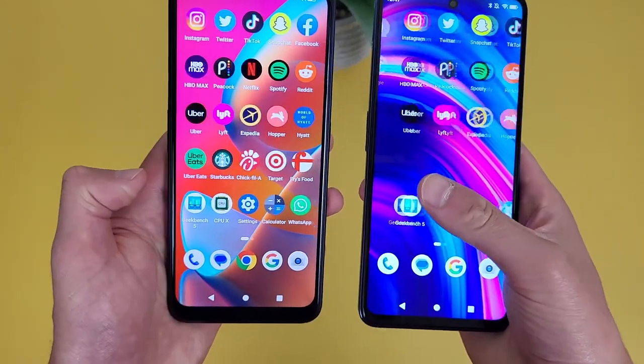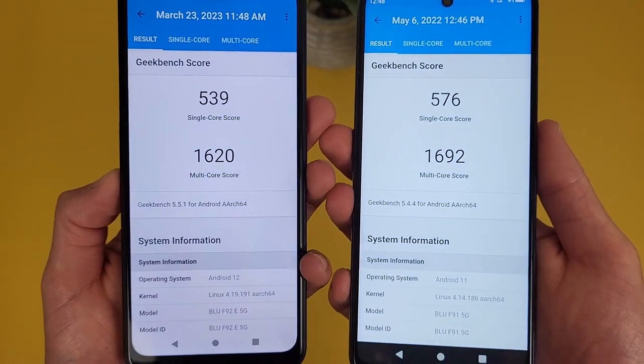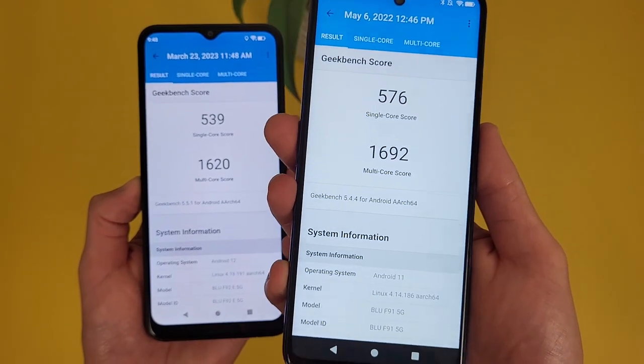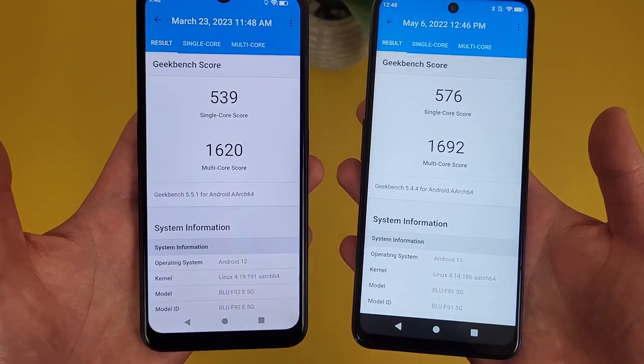I did run benchmark tests on these phones using Geekbench 5, and here are the results I got. Really not a huge difference, but technically the Blue F91 5G is a tiny bit faster. No matter which phone you get, you are going to get a pretty similar experience overall.